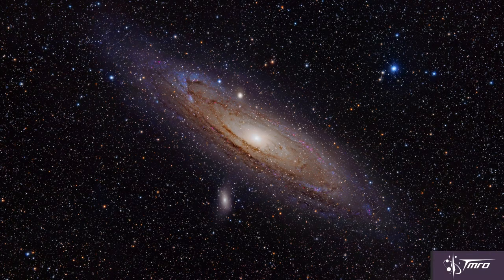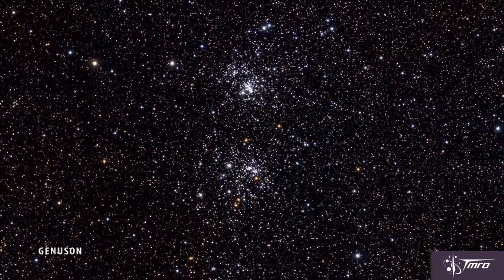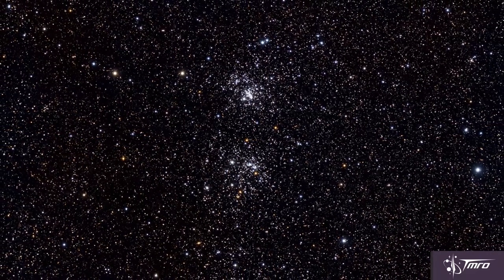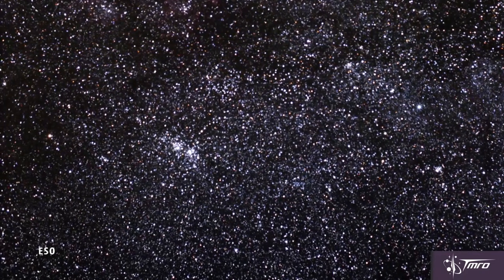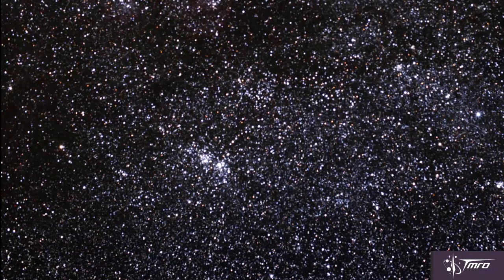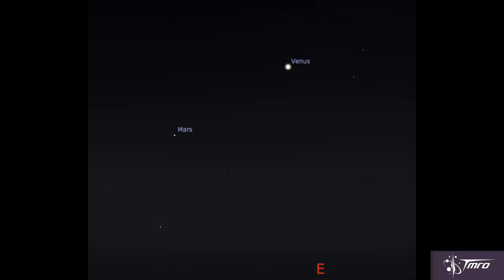NGC 869 and NGC 884 are two open star clusters so close to each other, you could confuse them for one massive star cluster, sometimes called the Double Cluster. To find them, look 40 degrees north of the previously mentioned Andromeda Galaxy. You'll need a telescope in order to appreciate the full details of both of these two star clusters.